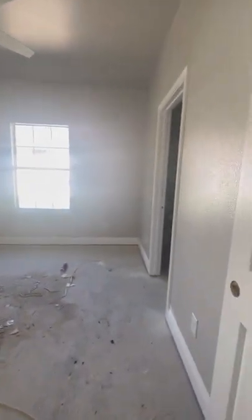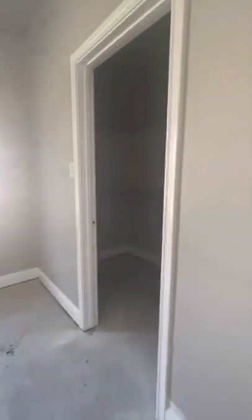Here's the first bedroom — looks a little bit bigger than the last house as well, which is nice. And a pretty sizable walk-in closet. I don't think this is the master, which is interesting to have a closet that big in a secondary bedroom. Here's your laundry room with washer and dryer hookups.